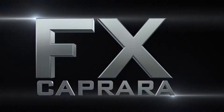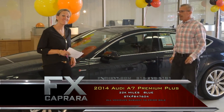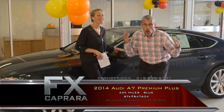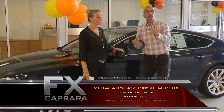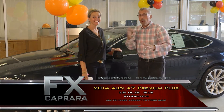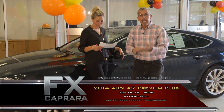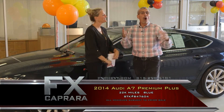And now, some specialty imports. Car number three is the 2014 Audi A7 — just another one of the highlights. People travel from all over the country for specialty cars. When you're looking for that one-of-a-kind hand-picked cherry, we do all the work for you. Whether you're looking for Audi, BMW, Lexus, or Mercedes, we're taking in all of these cars.